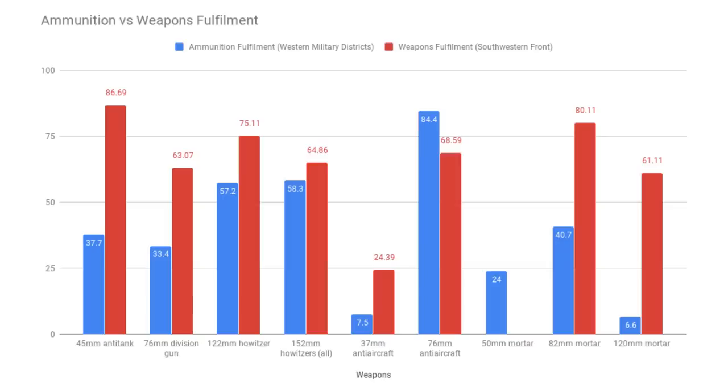This next chart is a mix of the ammunition chart we've just seen and the percentages of weapons needed for the South Western Front. Blue is ammunition fulfilment, and red is the weapons fulfilment — being at 100% is good. They were down by over 30% of their 76mm anti-aircraft guns even if they had the ammunition for them. The 37mm anti-aircraft gun may as well not have bothered: they had 7.5% of the ammunition for them and only 24% of the guns to fire that ammunition. It's a dual problem. This chart alone explains why Soviet anti-aircraft defences were completely inadequate during Barbarossa — missing more than half their guns and lacking in ammunition on top of that.